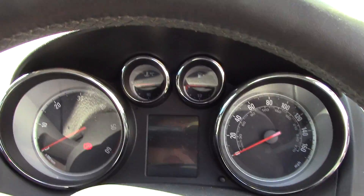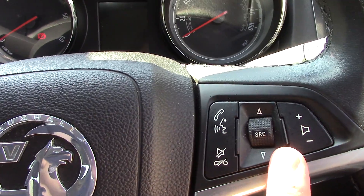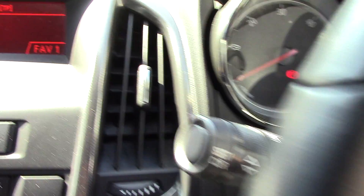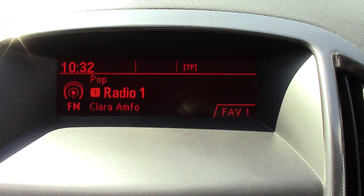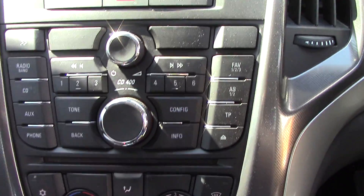In front we've got the instrument cluster and trip computer. On the steering wheel here we've got controls for the volume of the radio, and here we've got the cruise control controls. Over in the centre we've got the display for the radio.